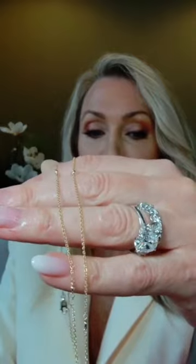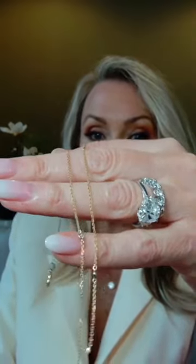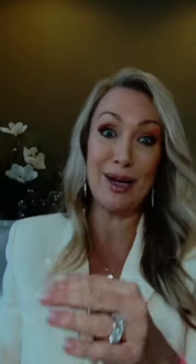The stones are 2.1 millimeter round bezel set moissanite — DEF in color. This piece features 17 points of moissanite total, priced at $399, making it an everyday wear option.